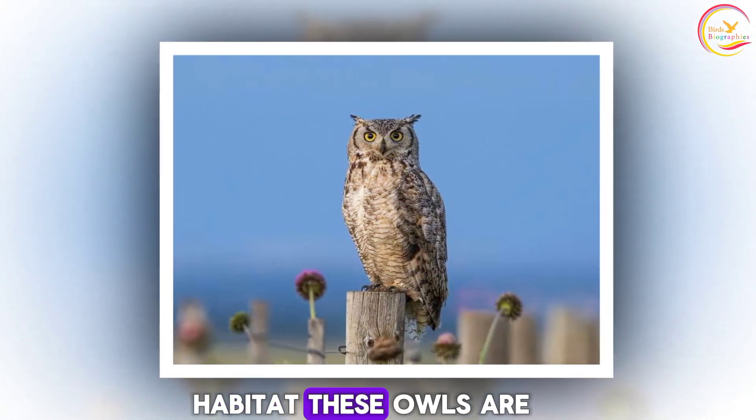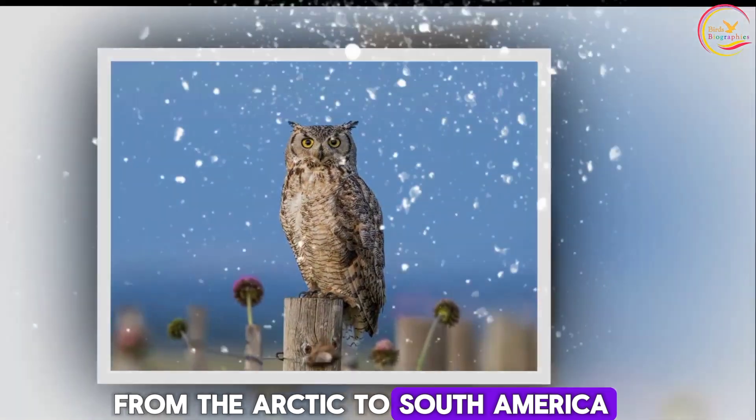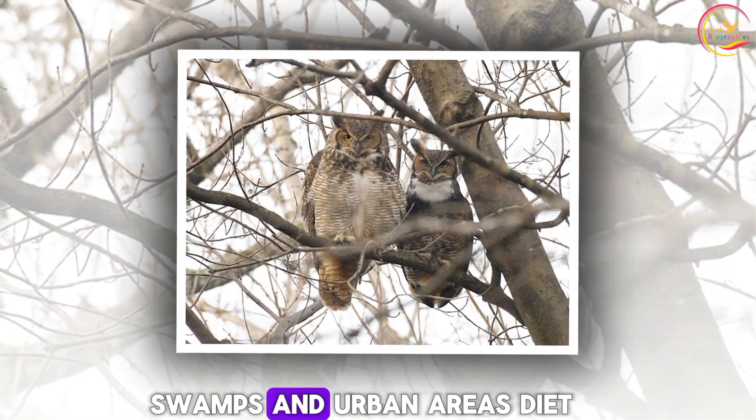Habitat. These owls are found throughout the Americas, from the Arctic to South America. They inhabit a variety of environments, including forests, deserts, swamps, and urban areas.